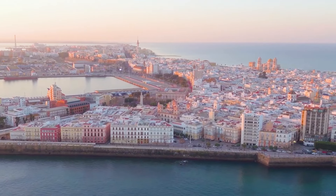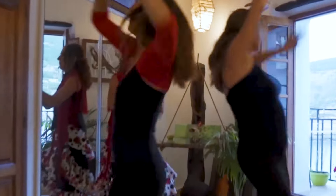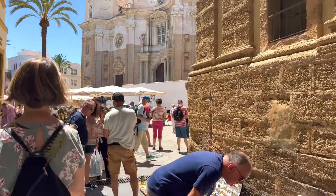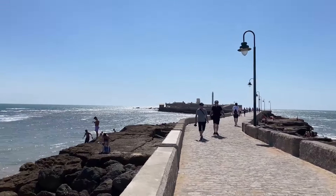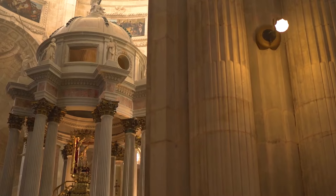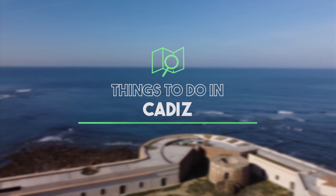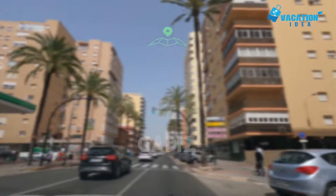With its sunny seaside setting and centuries-old historic sites, Cadiz is a fantastic place to visit and vacation. Lying along the Costa de la Luz in Andalusia, the ancient port's palm tree-lined promenades and plazas are a treat to explore. One of the oldest continuously inhabited cities in southern Europe, it was founded around 1100 BCE by the Phoenicians. Today we share the top 10 best things to do in Cadiz.